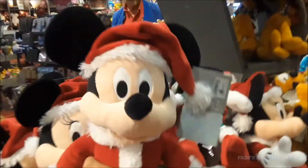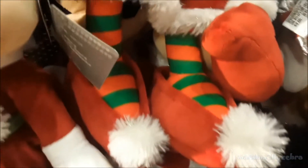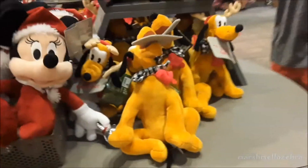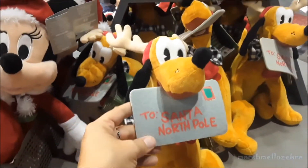Oh, here's some Christmas stuff. We got a Christmas Mickey plush — it's a pretty fair size, he's holding a star. And they have Minnie too — Santa Mickey and Minnie. Oh, look at her little tights! These are $29.99 each. And then they have a Pluto one too — he's dressed like a reindeer with a letter in his mouth that says 'To Santa, North Pole.' He is $21.99.